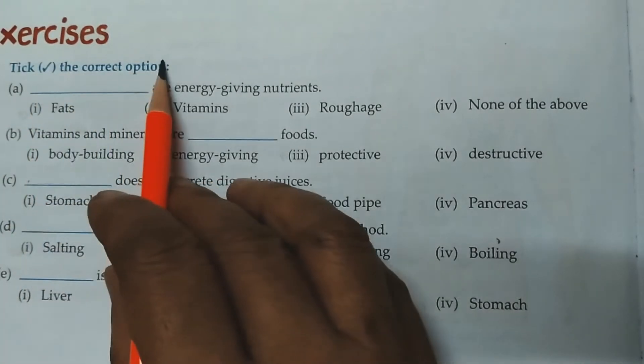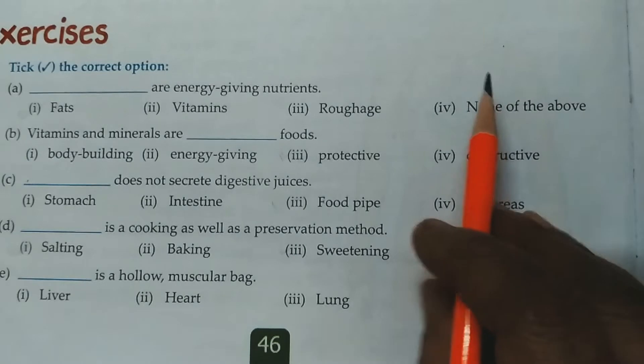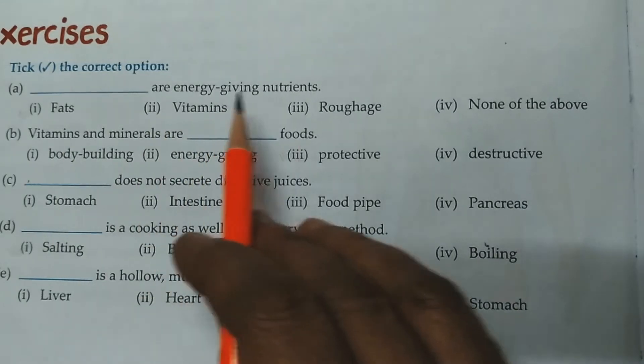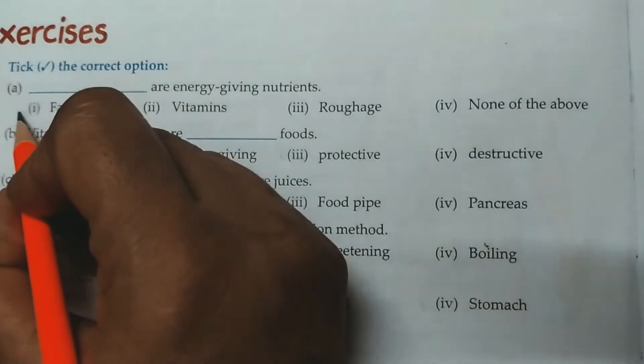Question No. 1. Tick the correct option. There are 4 answers given. You have to choose the correct one. A. Dash are energy-giving nutrients. Options: fats, vitamins, roughage, none of the above. The correct answer is fats.